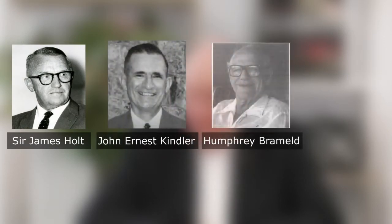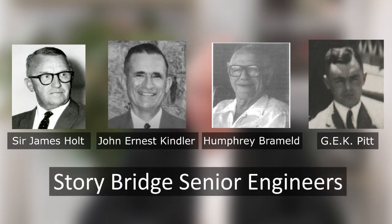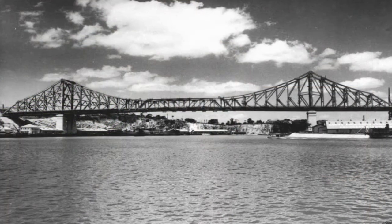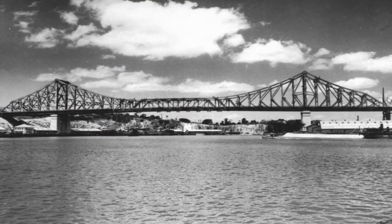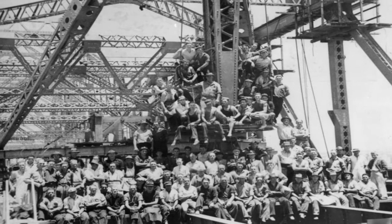Four or five of the senior engineers in the office I joined — Sir James Holt, John Kindler, Humphrey Bramall, Frank Pitt — all had worked on the Story Bridge, and most of them I think also on the Sydney Harbour Bridge. The Story Bridge piggybacked off all that information from the Sydney Harbour Bridge, and they knew how to design good compression members.